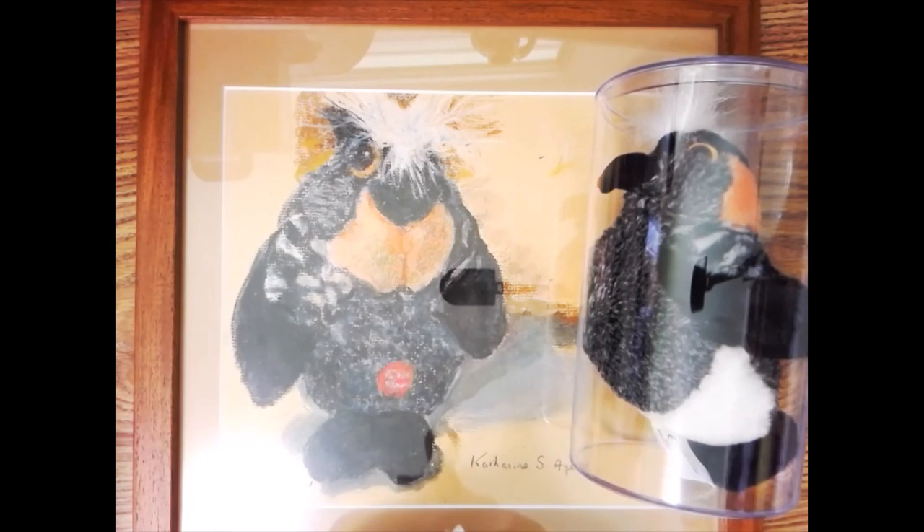Anyway, till next week's Fabulous Finds — I wish you some happy flipping and I will see you then.